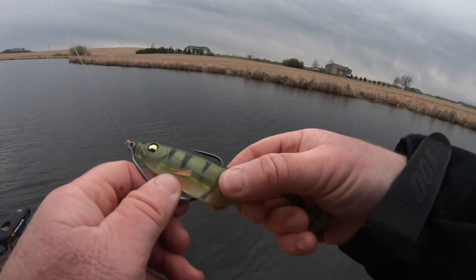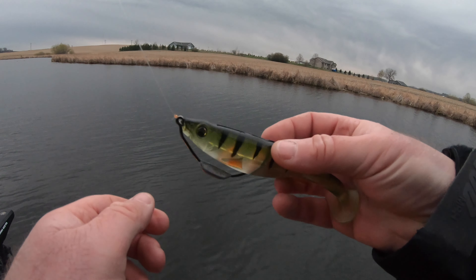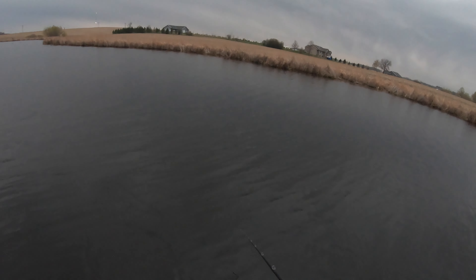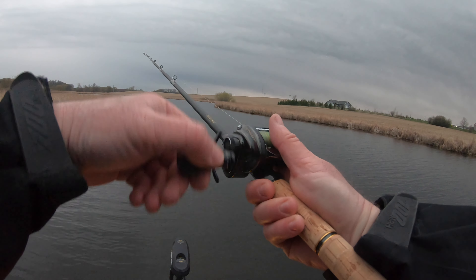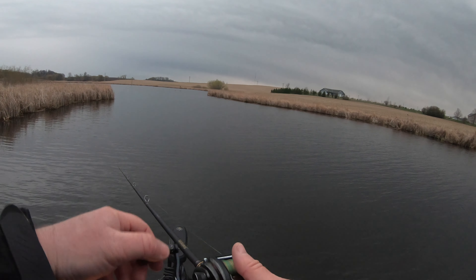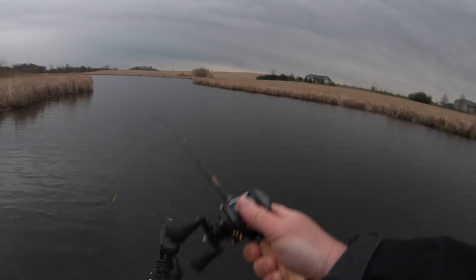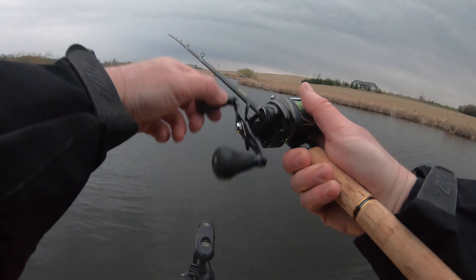I've got the Mag Drive freestyle rigged on an 8/0 Beast hook, belly weighted. That thing looks really good in the water. After catching that first fish I mixed up some different baits and attacked the spot a little more hoping there'd be more than one fish there, but after six to eight casts with no bites, there's no sense sitting there — so we're going to keep moving.